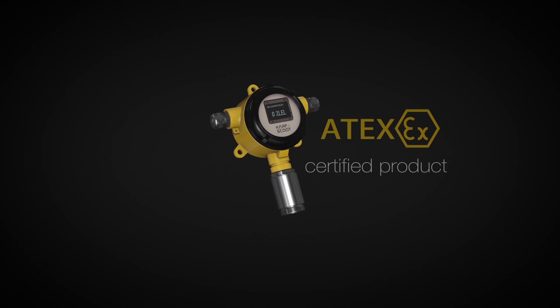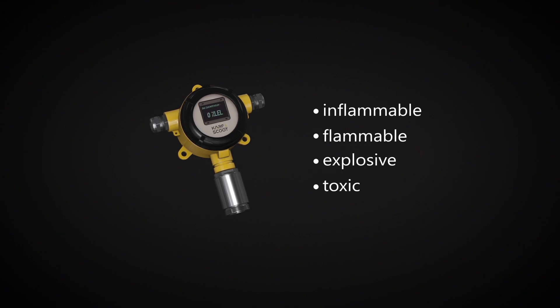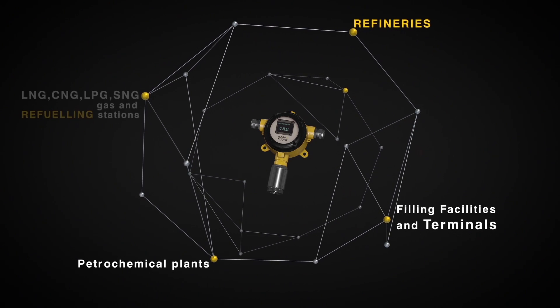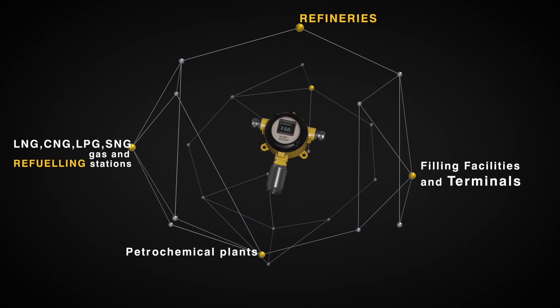It is an ATEC certified product that can detect inflammable, flammable, explosive, and toxic gases. It can be used in refineries, petrochemical plants, filling facilities and terminals, LNG, CNG, LPG, SNG gas, and refueling stations.